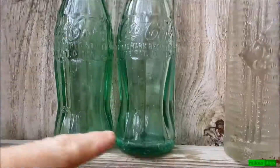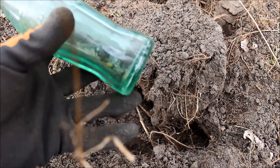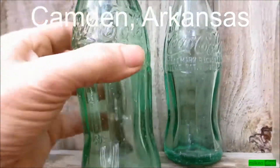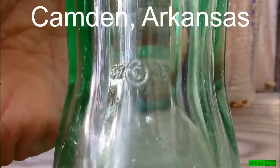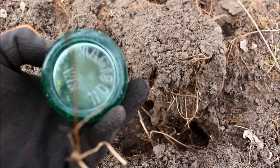I just found this bottle laying on top of the ground — this one wasn't buried. It's got a little bit of what they call caseware, where the bottles rattled around in a case. This one is from 1938 or 1948, and it's from Madison, Wisconsin.